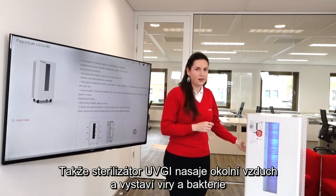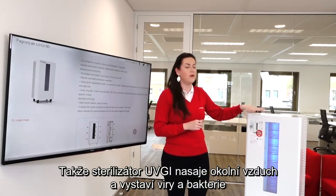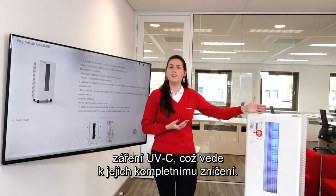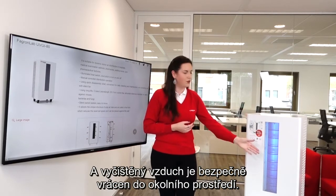So, by drawing the air into its core, the UVGI will expose virus and bacteria carried in the aerosols to the UVC radiation, leading to their total inactivation, and returning the air safely to the environment.